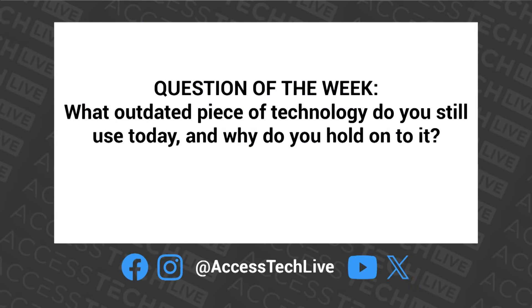We focus a lot on new technology, but our question of the week this week is about old technology — specifically outdated stuff. So our question is: what outdated piece of technology do you still use today, and why do you hold on to it? That's the important thing — to understand a little bit of the psychology as to why you can't let that old Blackberry go. Let us know at AccessTechLive on all our social media platforms, pop it into the YouTube live chat, or send us an email at feedback@accesstechlive.com.